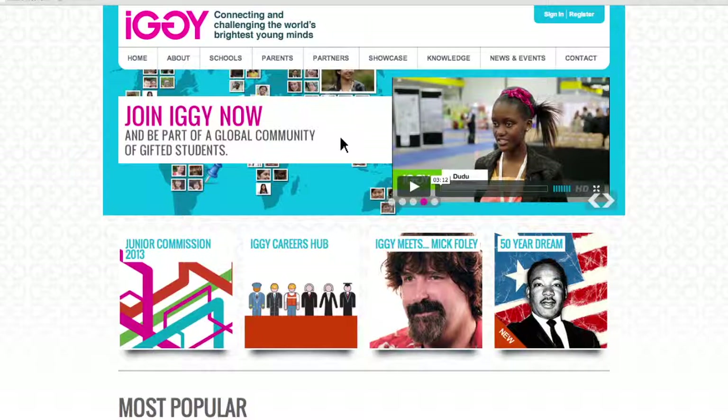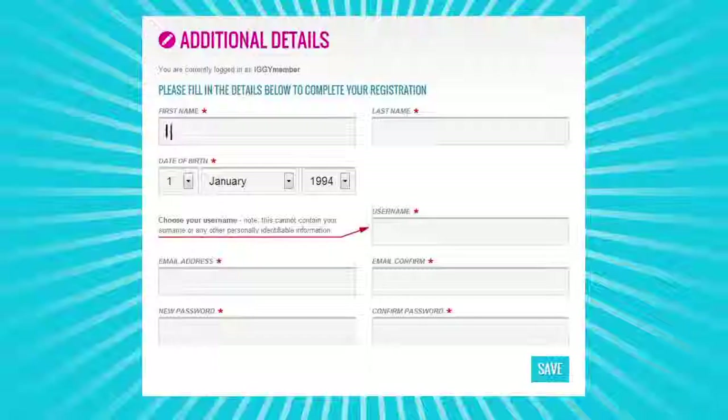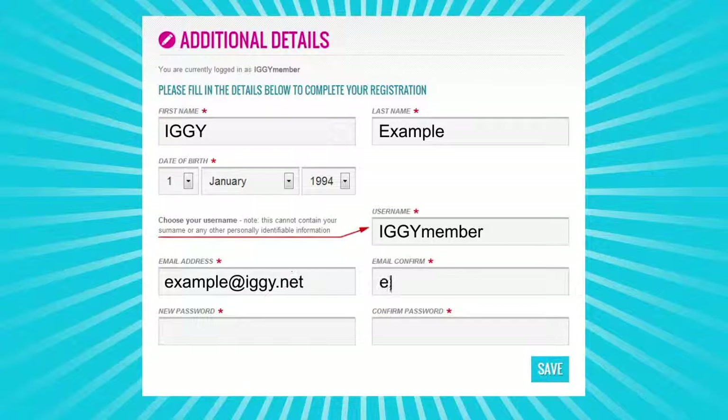If you've been given a temporary username and password by your school or another organization, just head to IGGI.net and click Sign In. Put in your temporary username and password. You'll be prompted to create a new username and password, then fill in a few details about yourself. Once you've submitted this, you'll immediately have access to the full IGGI site.